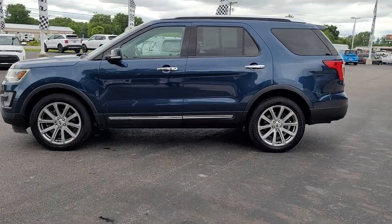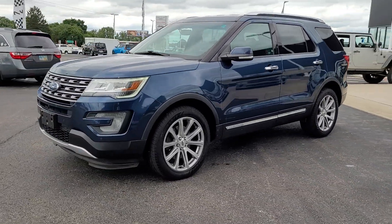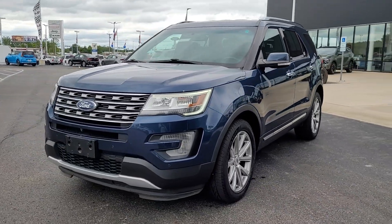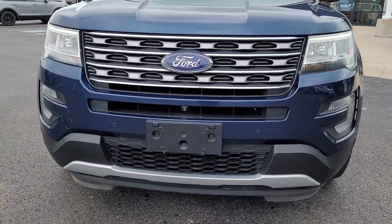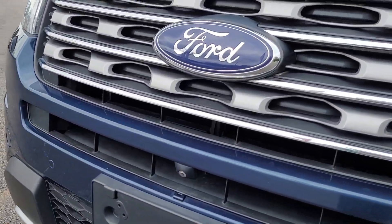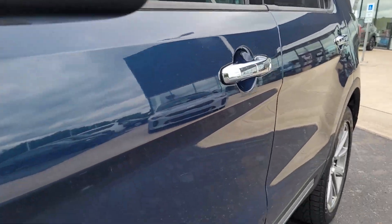These are just some of the great options this vehicle comes with: heated steering wheel, heated and/or cooled front seats, Apple CarPlay and/or Android Auto, keyless entry, navigation system, fog lamps, power liftgate, power passenger seat, heated rear seat, and a premium sound system.